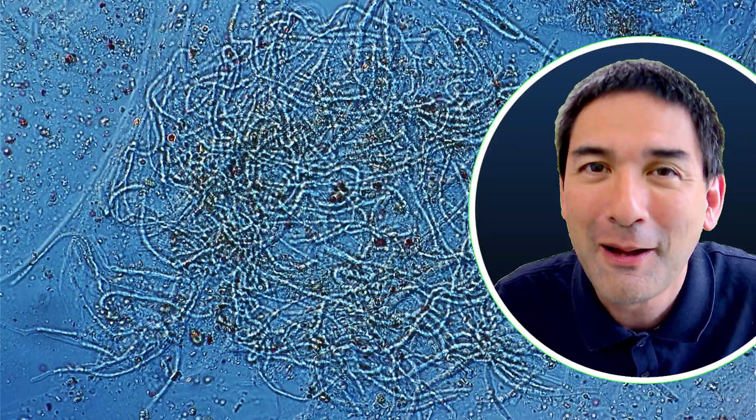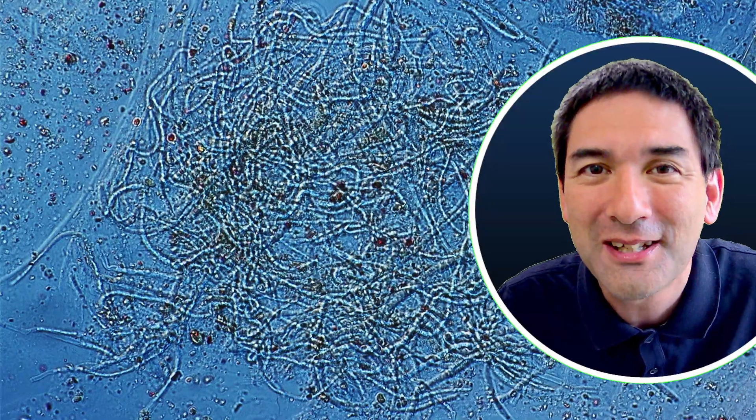That's all for today. Happy microbe hunting as always, and see you around next time. Bye-bye.